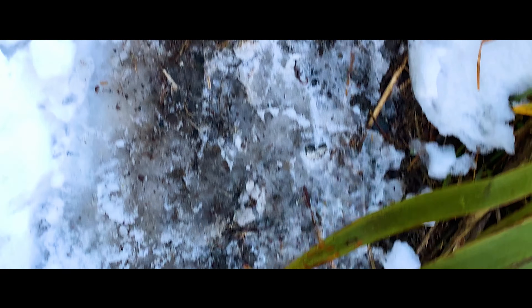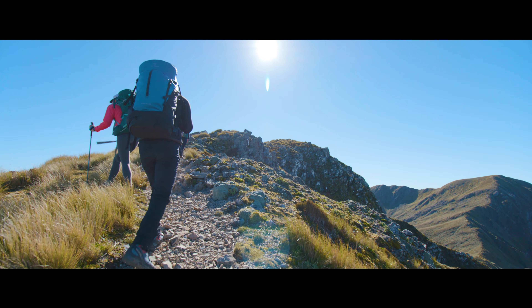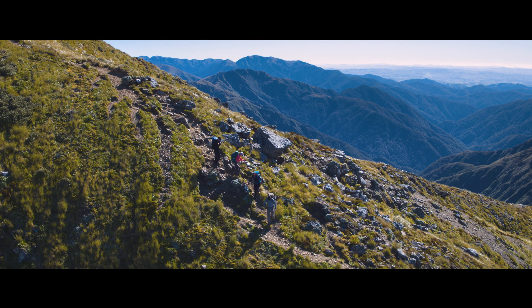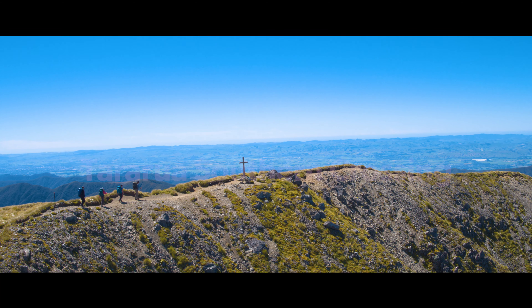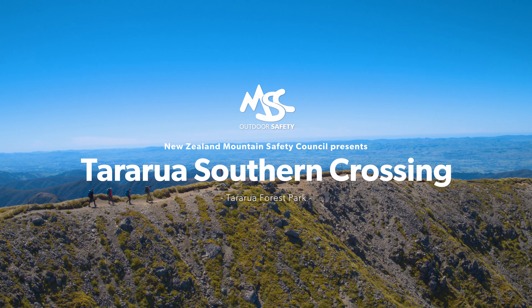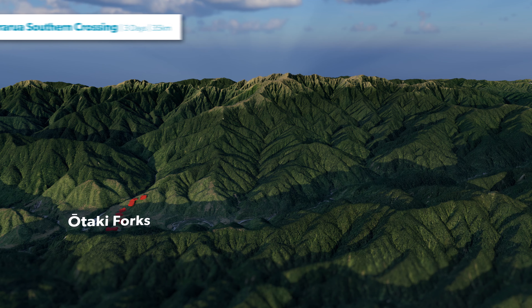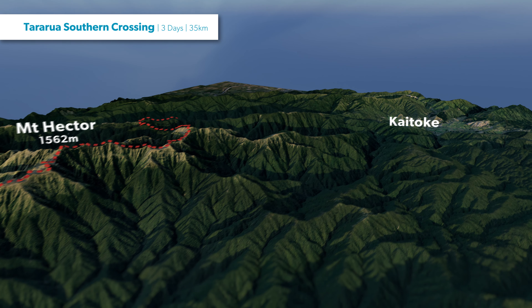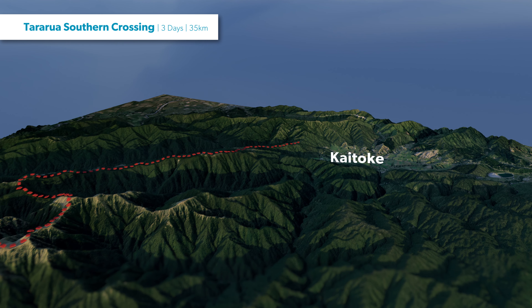These conditions have caught even the most experienced trampers off guard. One of the four classic Tararua tramps takes you on a journey across the open tops of the Southern Hills. The Southern Crossing is a 35-kilometre multi-day tramp that takes you from Ōtaki Forks at the head of the Hutt Valley.